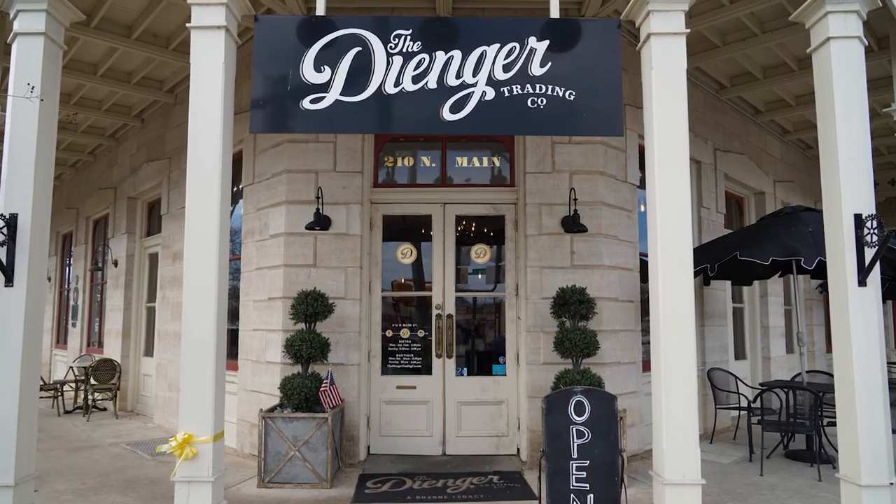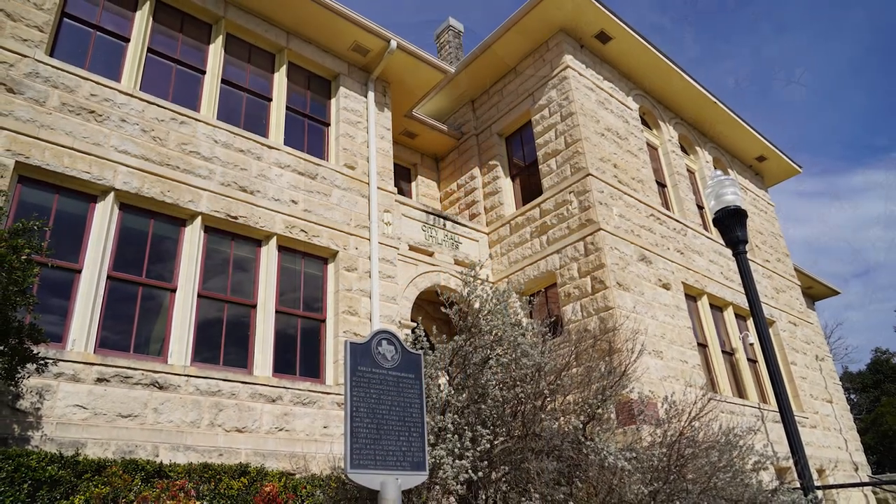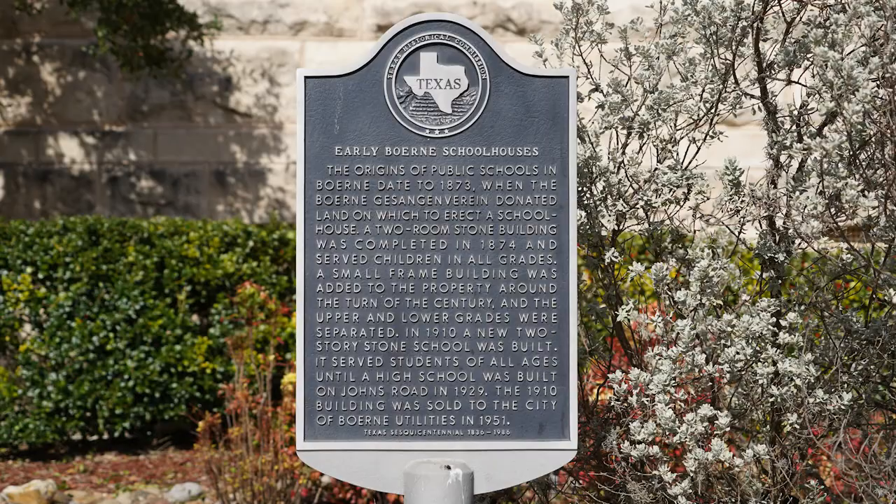The commission works to protect some of the important buildings of this town, like the Dinger Building, City Hall, the Old City Hall or Utility Building — some of those structures that you think of when you think of Bernie.